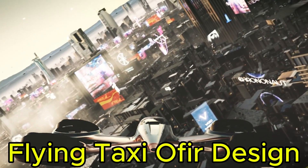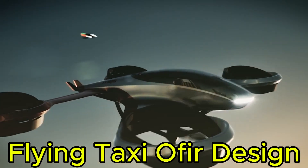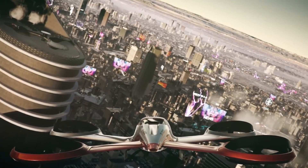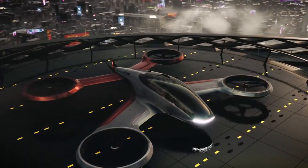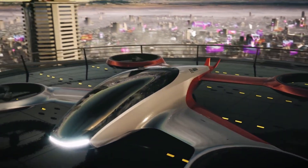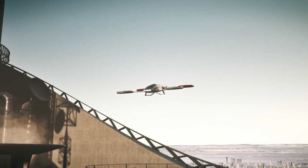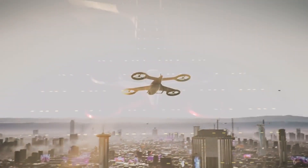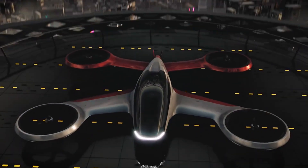The Flying Taxi Ophir Design is a modern, innovative aircraft created to deliver convenient transportation across the city. Equipped with advanced vertical takeoff and landing VTOL capabilities, it can fly autonomously without the need for a pilot — simply enter your destination and enjoy the journey. Inside, the Ophir Design offers a luxurious cabin with seating for two passengers, ensuring maximum comfort. A sweeping panoramic windshield provides stunning views of the city skyline, turning every flight into an experience.